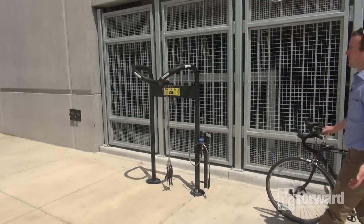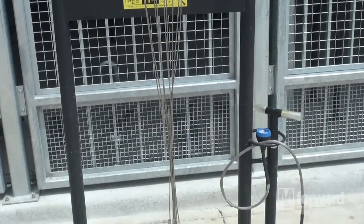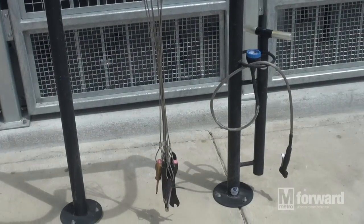Another feature of the bike and ride facility is this bike repair stand outside. It's got tools for minor repairs and an air pump in case you get a flat tire.